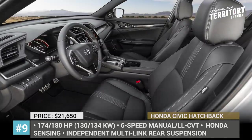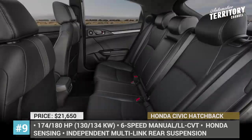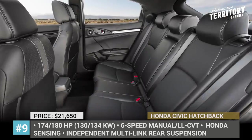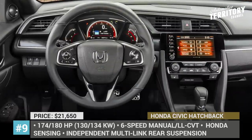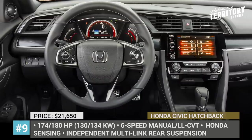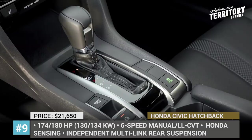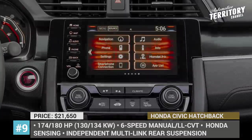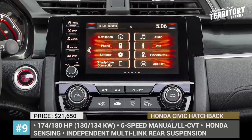There are five trims on offer: LX, Sport, EX, EX-L, and Sport Touring. These are powered by the same 1.5-liter turbocharged inline 4-cylinder, but Sport modifications receive a higher 180 hp yield. The 2020 trim revisions include a 6-speed manual transmission for the Sport Touring, Smart Start and Entry, an upgraded display audio for the Sport, and Honda Sensing for all variants.